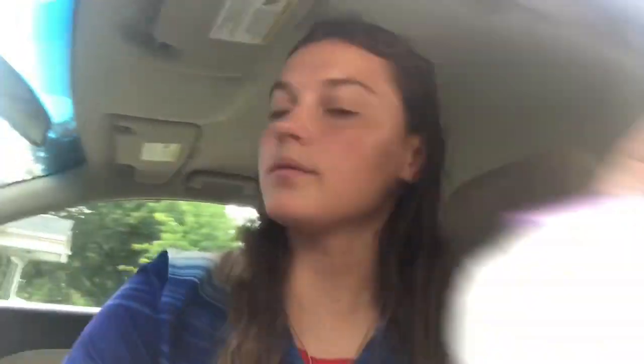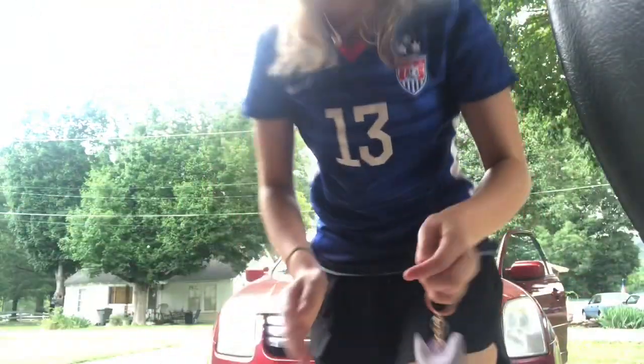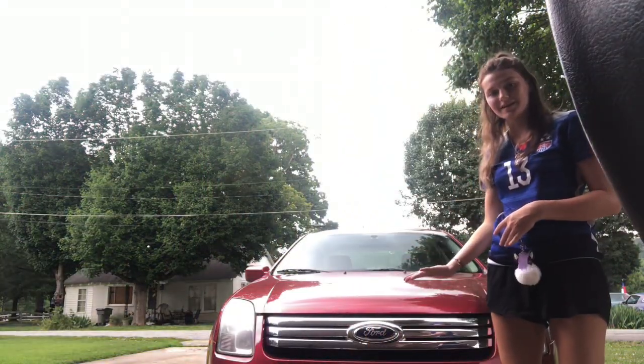First, this is my little keychain — super cute, probably gonna change it. We're gonna start on the outside, because why not? So I have a 2007 Ford Fusion — that's what it's called. This is my car.